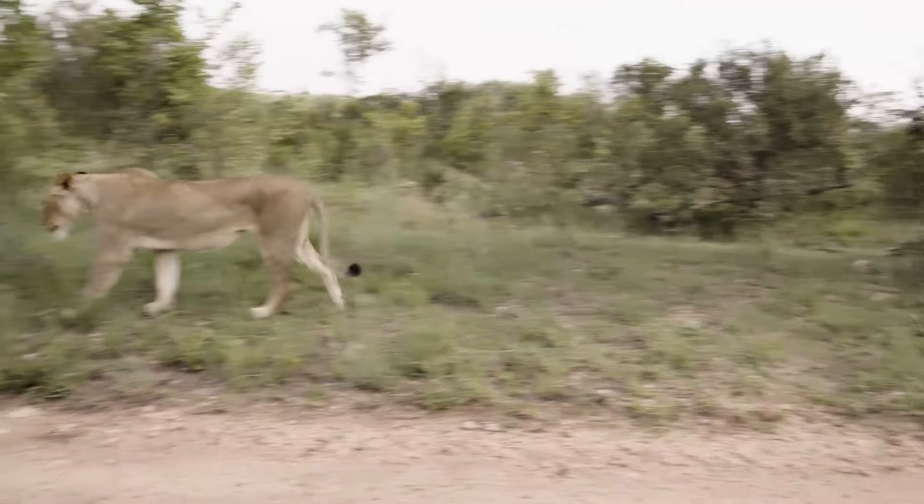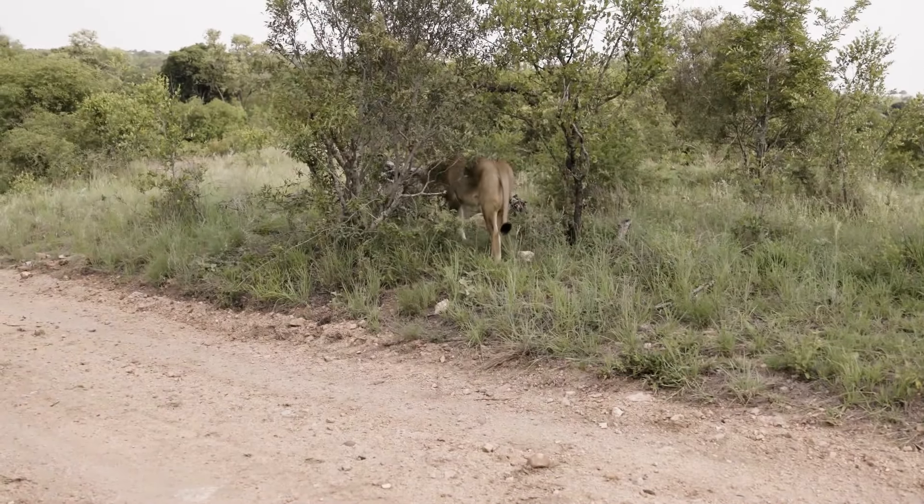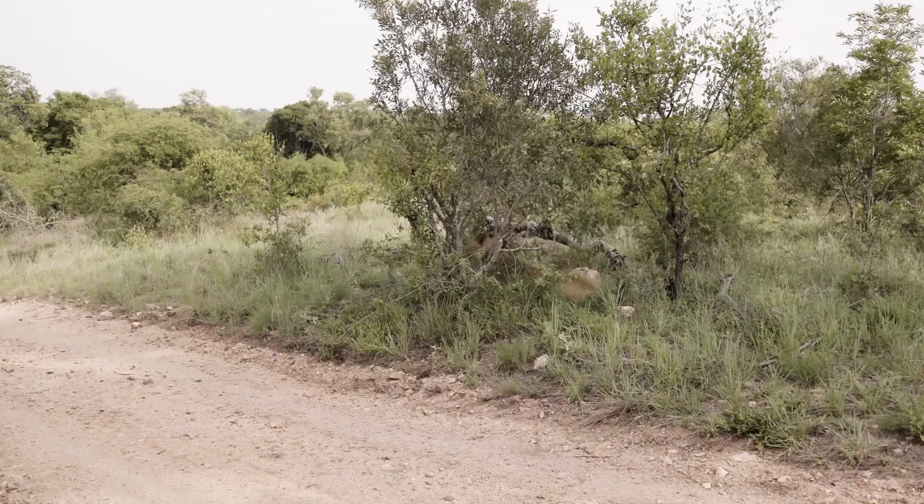She's getting up and moving now, roaming around to the west of Londolozi's camps. There's very thick vegetation around here, but she's probably looking for any prey — something easy to overpower for her.